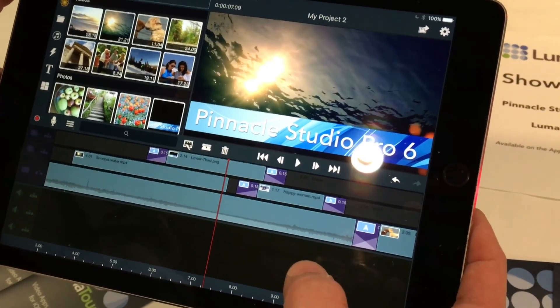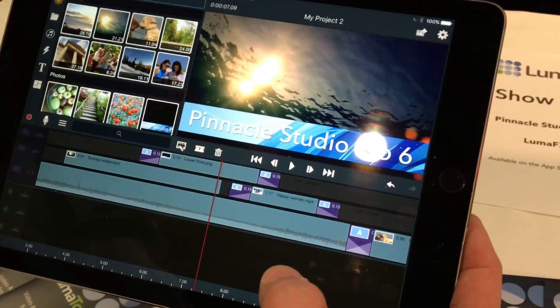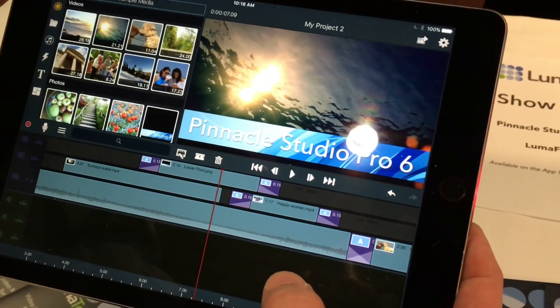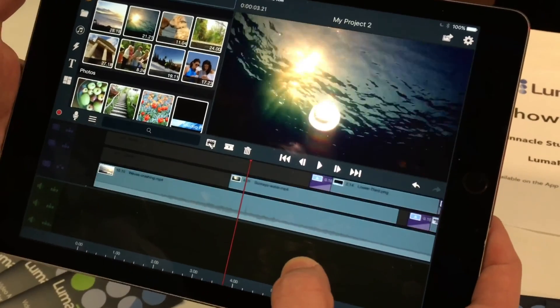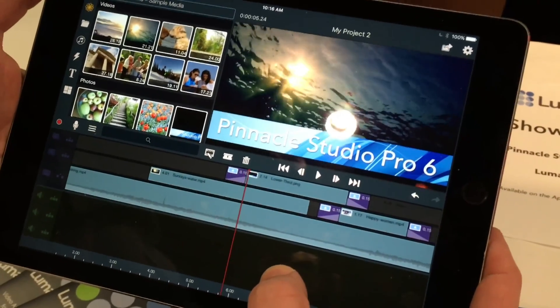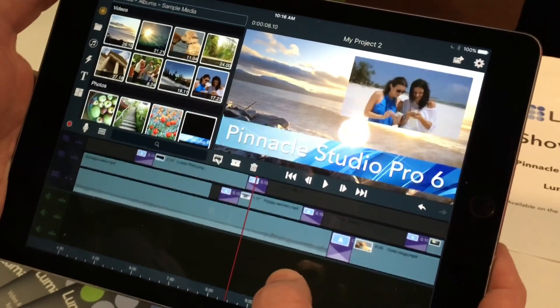The key features in the next version of Pinnacle Studio are that we're moving from what was sort of a one-and-a-half track system to basically three full video tracks. So now it's very easy to do cutaways, to overlay titles, and you can do fade-ins and fade-outs of titles to do picture-in-picture.